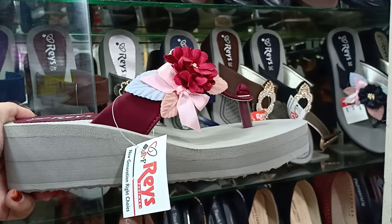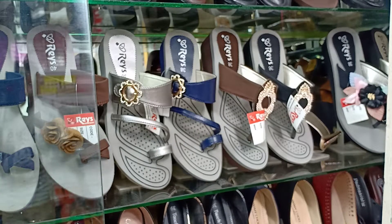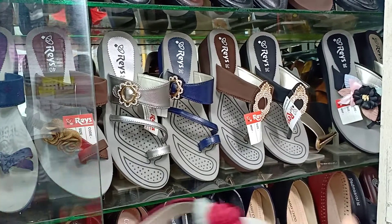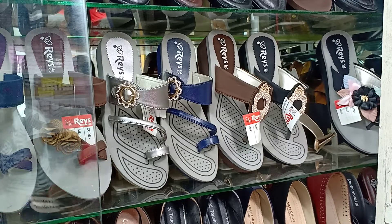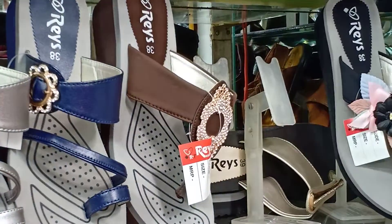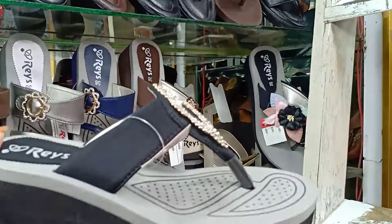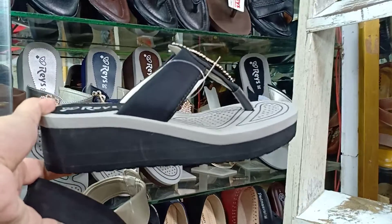It is a very nice color. Only 750 taka. This is the color we need to use. We have this color — chocolate and black. This color we have, and the black. This color we have — the white light. In this color we have very black. We have some colors.